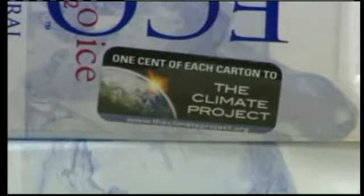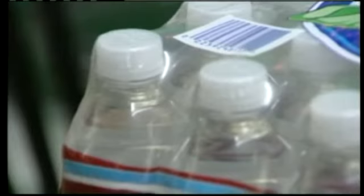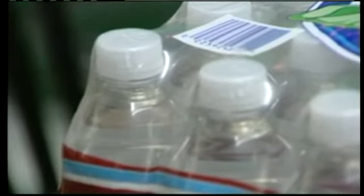People just haven't seen this, and I think people do want to take care of the environment, and this is a great step to do that. Once in stores, a penny of each sale will go toward Al Gore's The Climate Project. The price for a carton of water, for the liter size, up to a buck and a half — a bit more than you'll pay for a standard plastic bottle of water.